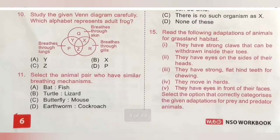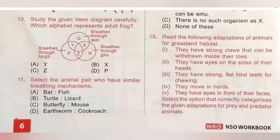Tenth question: study the given Venn diagram. Which alphabet represents the adult frog? Q means animals that breathe through skin, R means breathe through gills, P means breathe through lungs. Y is the animal that breathes through lungs as well as skin. Since frog breathes through lungs on land and moist skin in water, Y represents the adult frog. Option A is the correct answer.